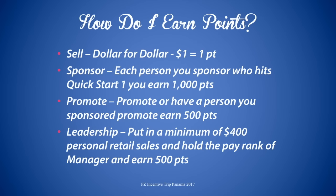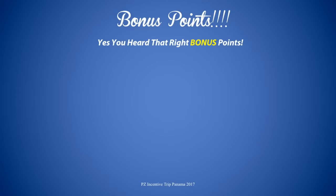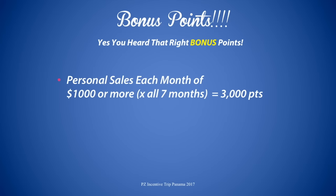That's a total of 3,500 points. And if that's not enough, we have bonus points! Have personal sales each month of a thousand or more — from the start of the contest in August all the way through February — and get 3,000 bonus points.